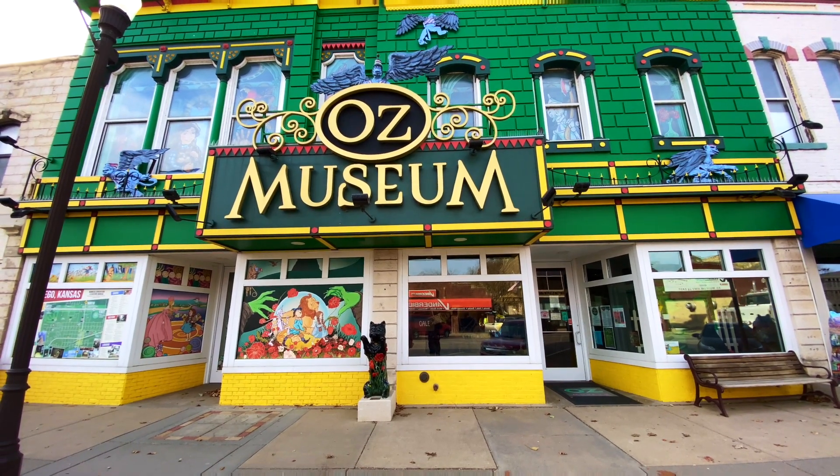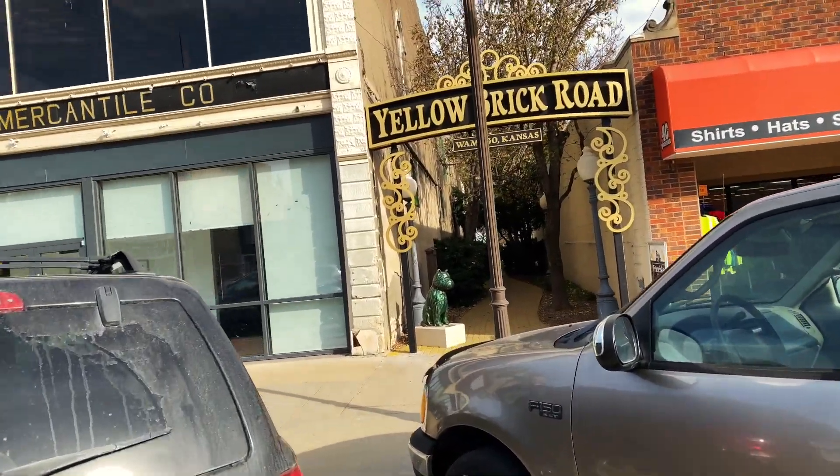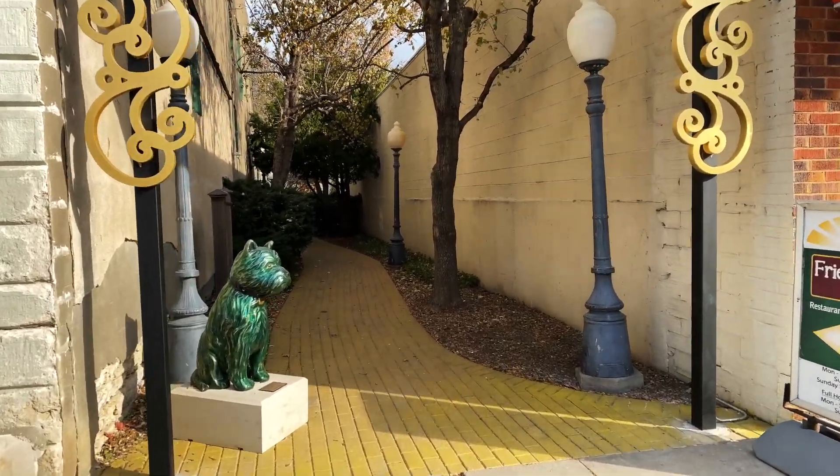The last stop of the day is going to be in Wamego, Kansas — it's the Wizard of Oz Museum, in Kansas of all places! Let's go inside and check it out. Before we go in, across the street I saw a yellow brick road. Wamego, Kansas — there's an actual yellow brick road! Let's go ahead and see what's down here.